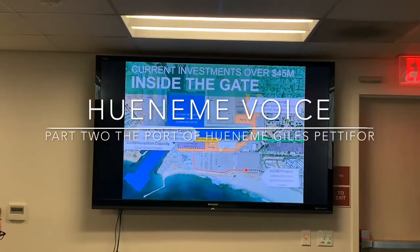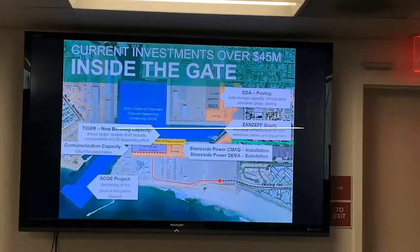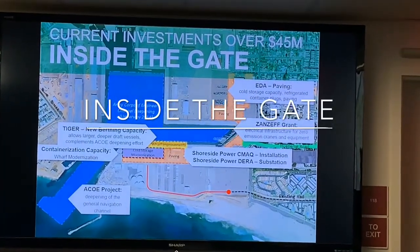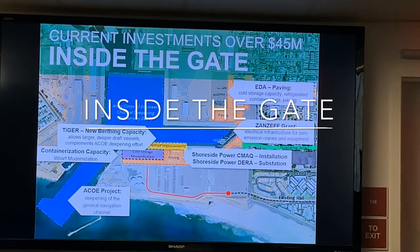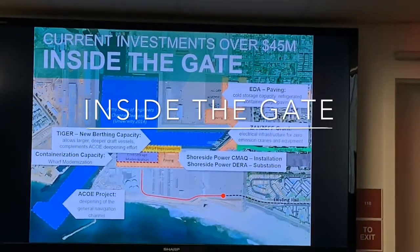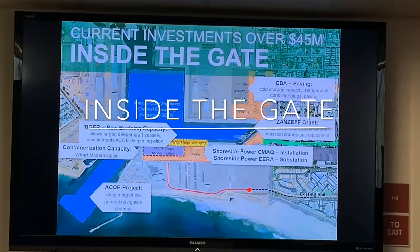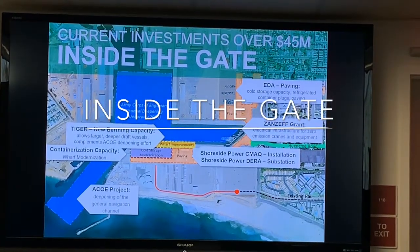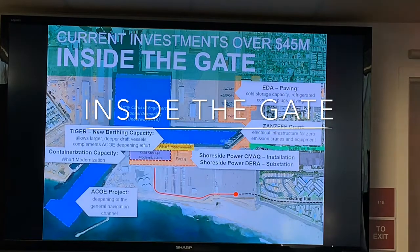This is part of a much larger continuing process of investing in the port itself. We continually try to keep our facilities functional and maintained, and we're always looking for opportunities to grow both the condition of our operations and efficiency and sustainability. Because of our size and revenue, most of our upgrades come from grants. We're constantly pursuing grants — this slide shows current investments over 45 million dollars, most of which came from federal and state grants.